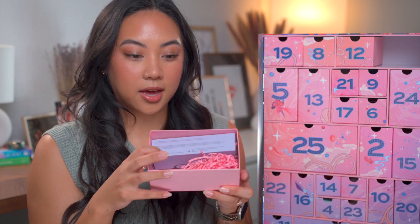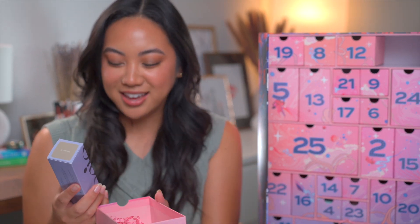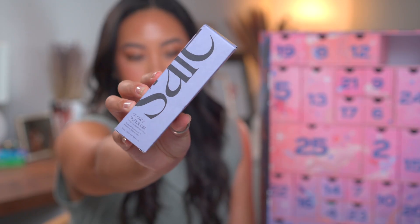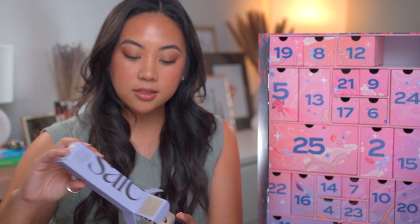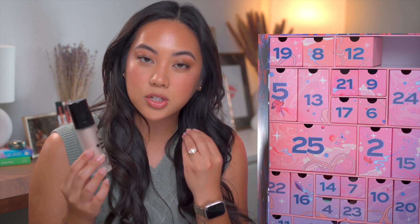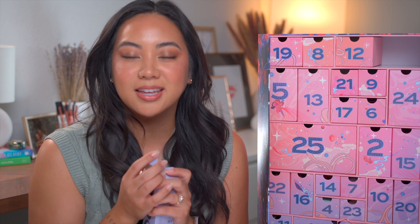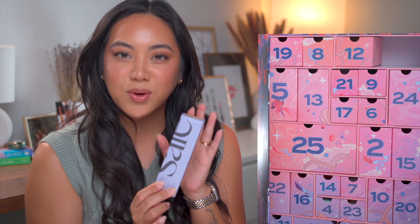Day one: oh my gosh, this is full size! This is the Sayso Glowy Super Gel in the shade Star Glow. I actually have this specific one already — I love it. It's an amazing primer that really adds a little bit of hydration to the skin, and I love the gel formulation because it doesn't feel incredibly heavy like some illuminating primers can, especially if you have oily skin like I do. Wow, that is an incredible one to have.